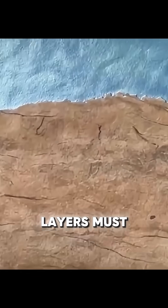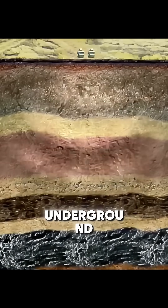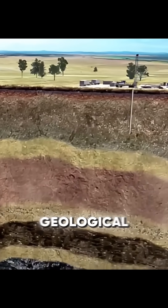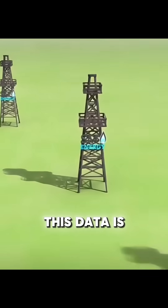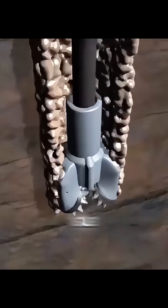Before drilling, shale layers must be precisely located. Seismic survey vehicles send vibration waves underground, and reflected signals are analyzed to map deep, three-dimensional geological structures. This data is used to select the drilling site, after which a drilling rig is installed.